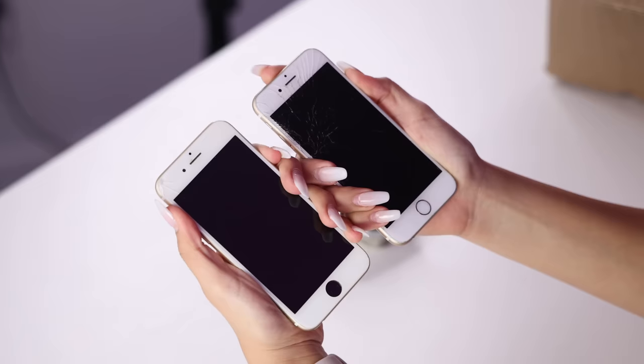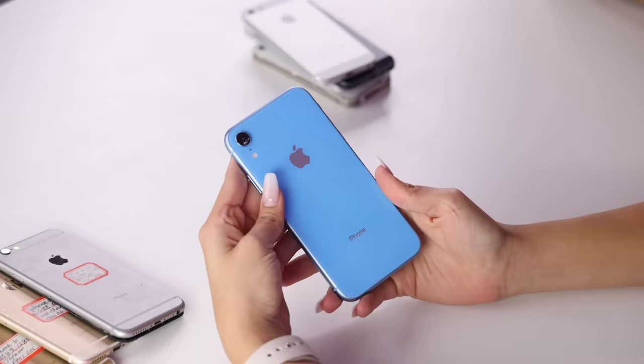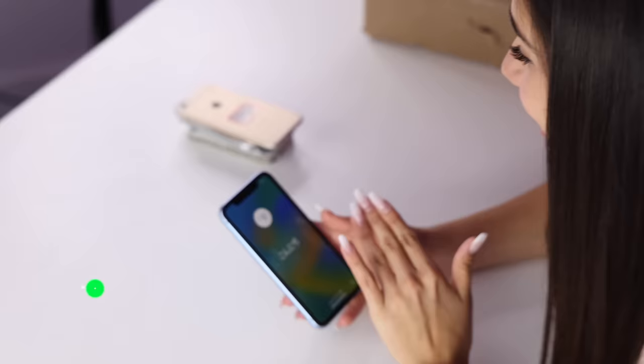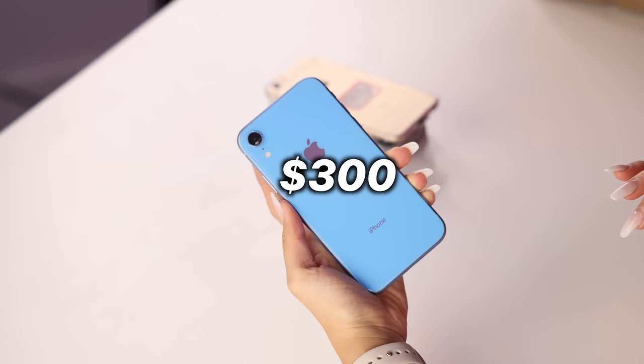I'm gonna charge some of these because we need to get $500 back, and so far we're at zero. This iPhone 6 that said it was gonna turn on never turned on — we charged it for like 30 minutes and it just never worked. This is the one I'm most excited for because this is an XR. If we can get this to work, this might save us our whole $500. The iPhone XR did turn on and it's in brand new condition — it's in the startup screen, which means it's literally brand new. It's worth $300 pre-owned and not in terrible condition except the camera is a little scratched up.